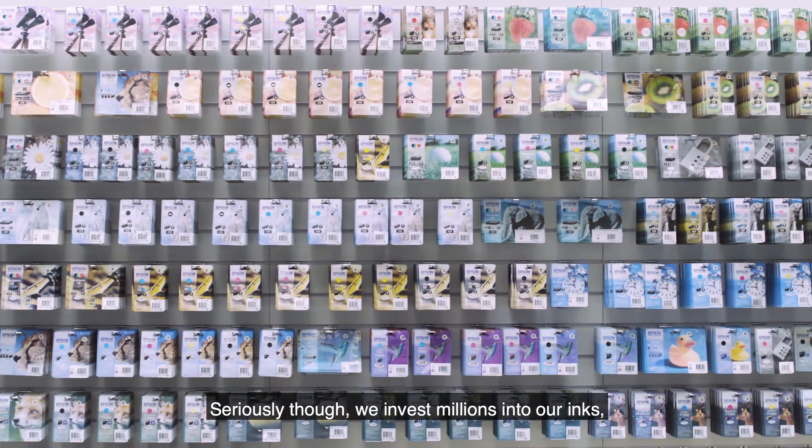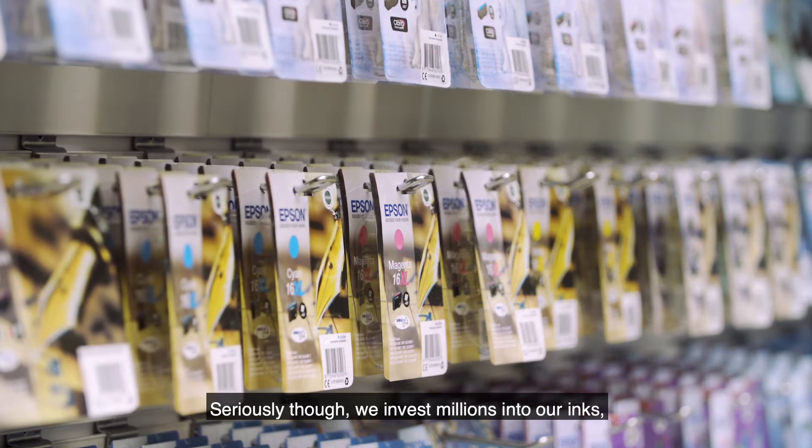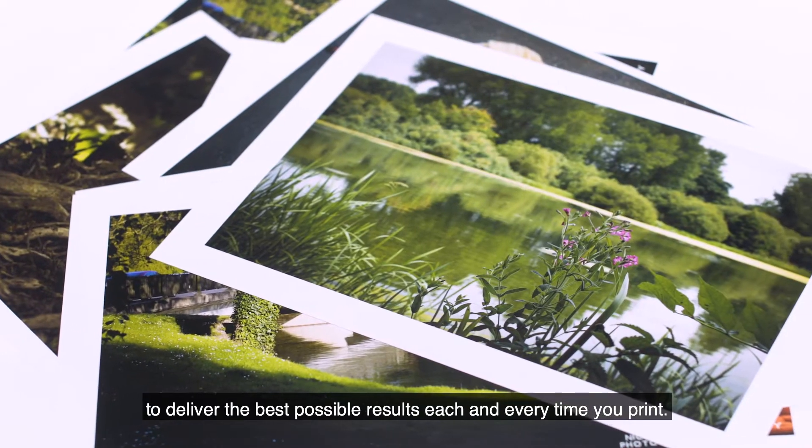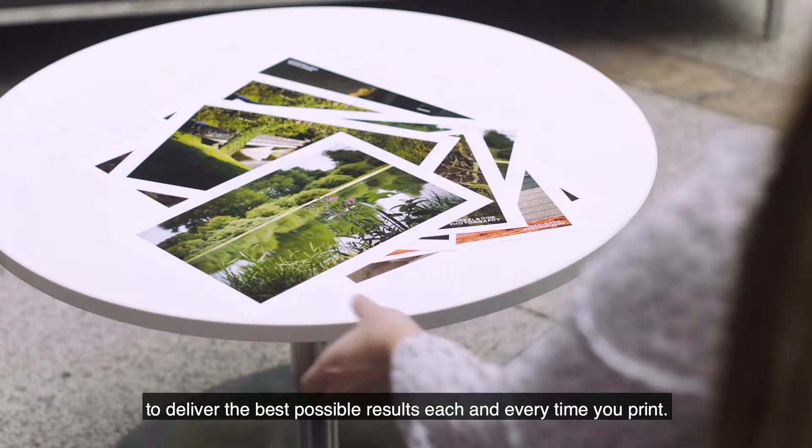Seriously though, we invest millions into our inks, making sure they work in harmony with our printers to deliver the best possible results each and every time you print.